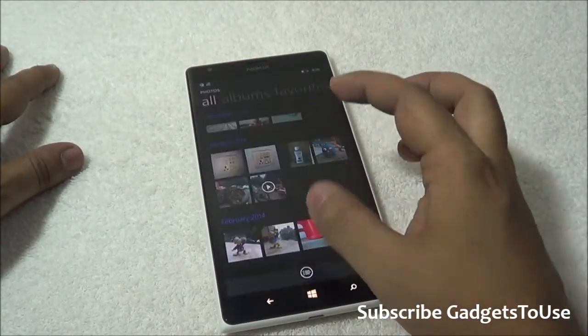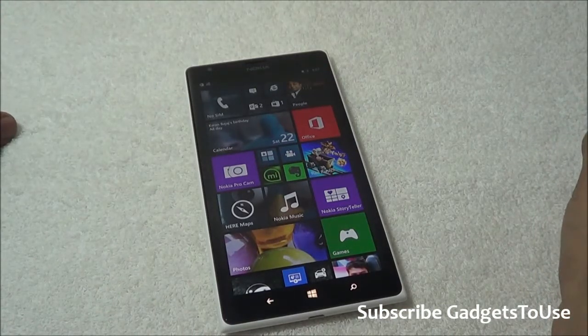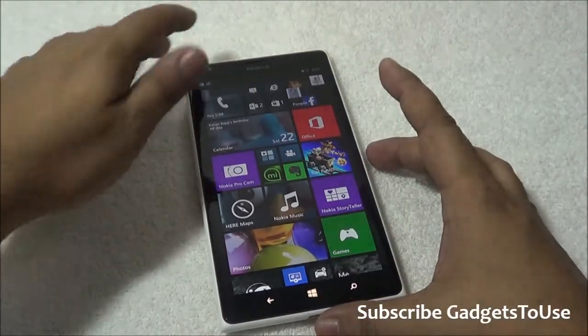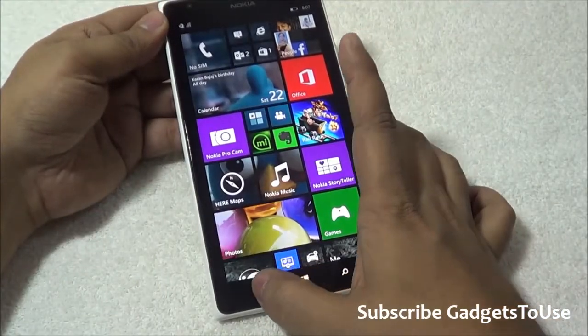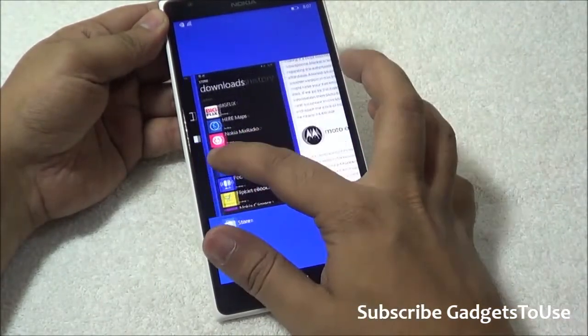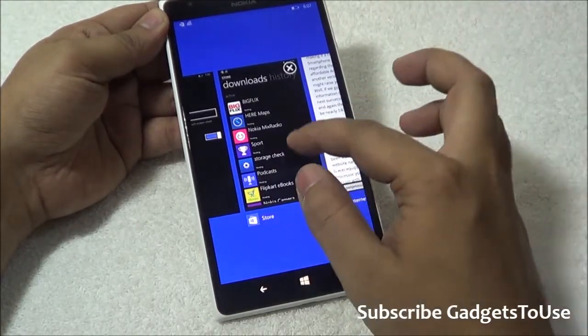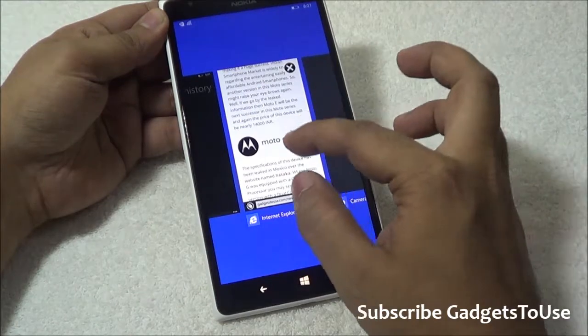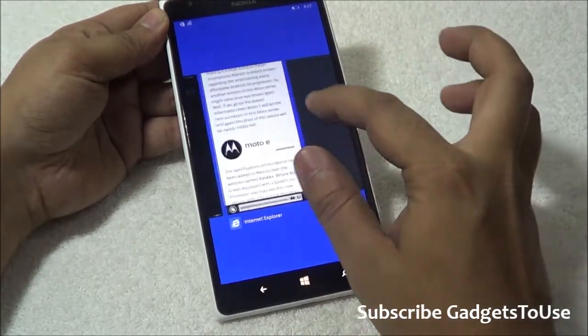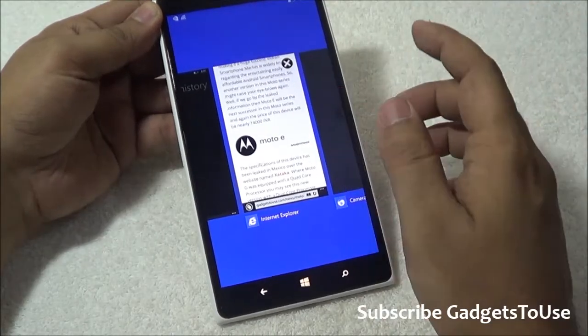Multitasking has been changed on this device. In the multitasking menu you have the option of killing the applications running in the background. If I tap and hold the back key, it will bring up all the applications running in the background. Now if I hold any specific application still on the screen while scrolling across them horizontally, I will see the option of the cross button.